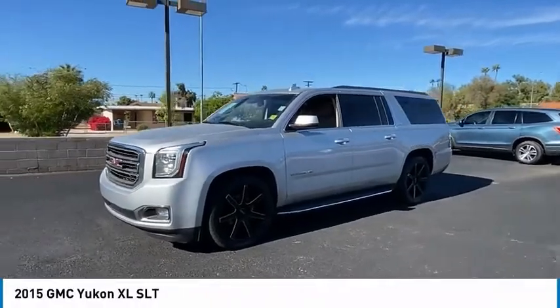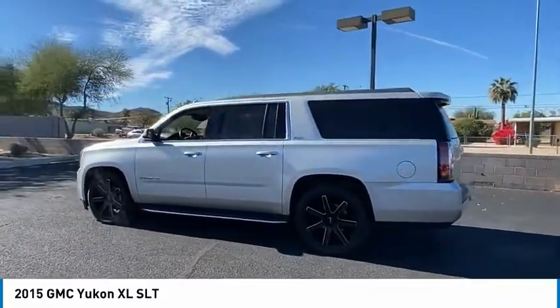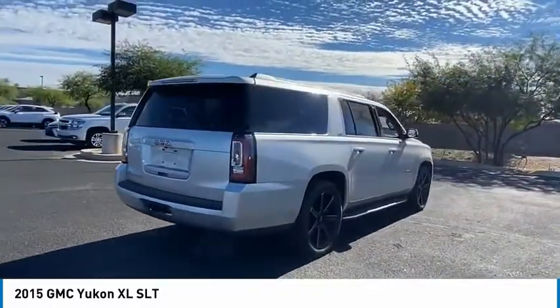We are pleased to show you the 2015 Yukon XL. GMC Yukon XL is a great choice for families who need a full-size SUV with maximum seating. The looks don't hurt either. This vehicle has less than 90,000 miles.